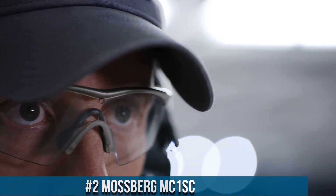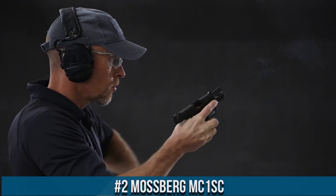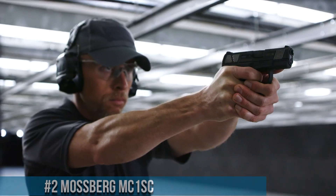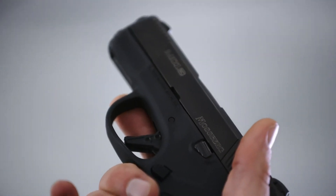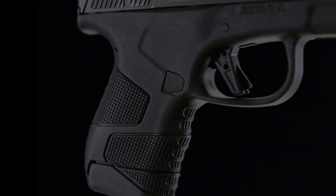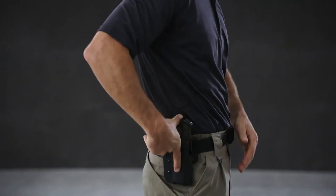Number 2: Mossberg MC1SC. A compact powerhouse designed for reliable self-defense and concealed carry, the MC1SC embodies Mossberg's commitment to quality and performance, offering shooters a compact and feature-packed pistol. This striker-fired pistol features a durable polymer frame with aggressive grip texturing, ensuring a secure and comfortable hold. With a magazine capacity of 6+1 or 7+1 rounds, the MC1SC provides reliable firepower in a compact package.